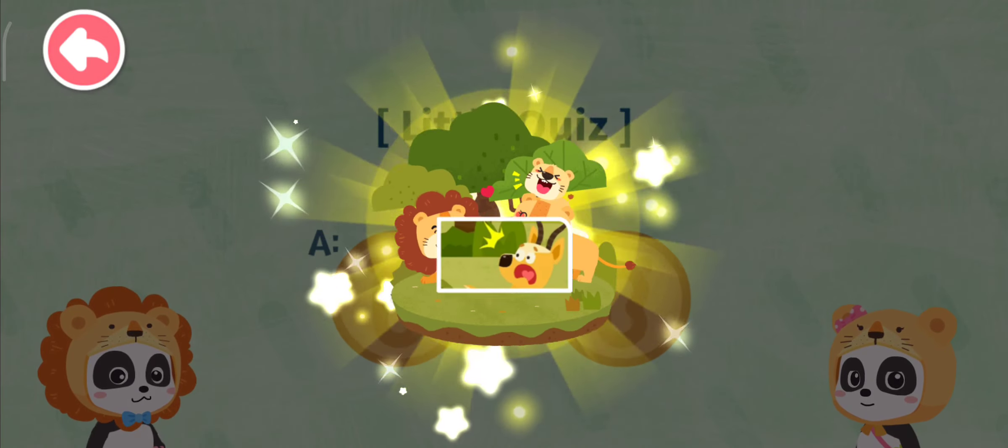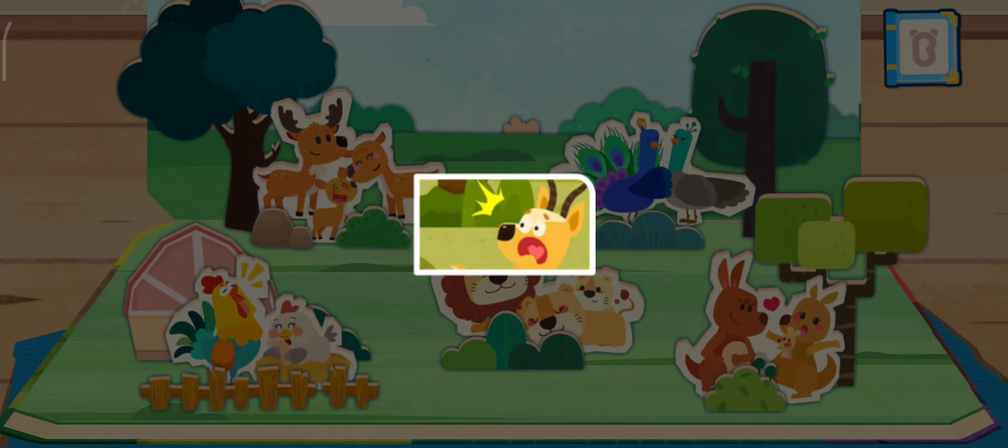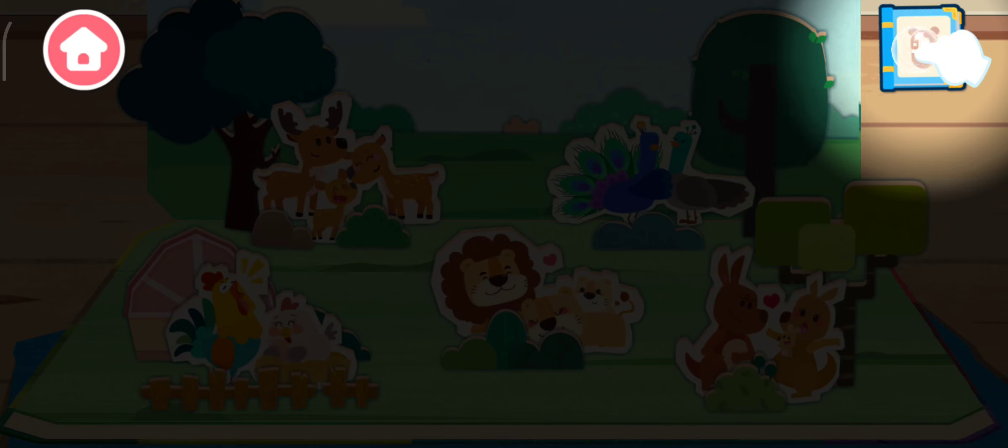Wow! You've got a nice sticker! Let's check out Little Panda's Encyclopedia! We'll see you in the future.